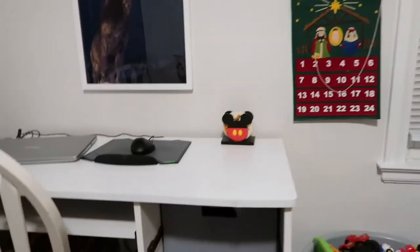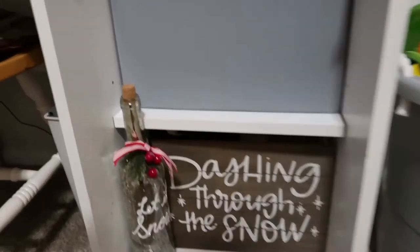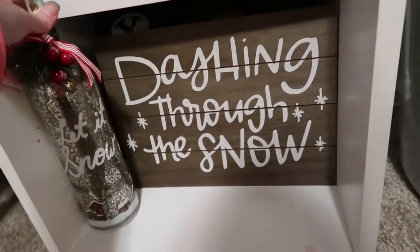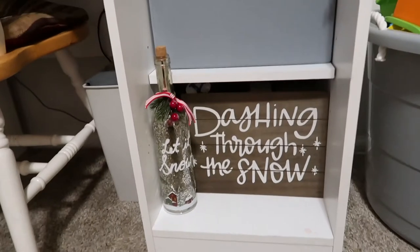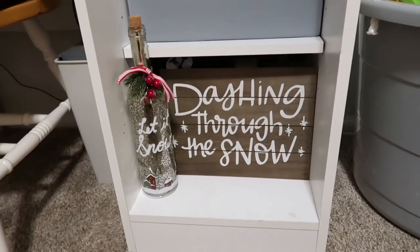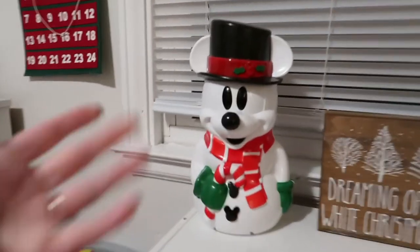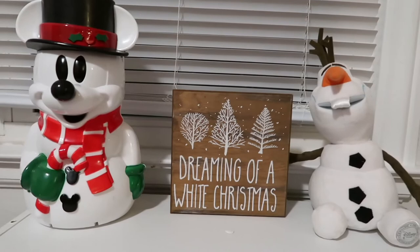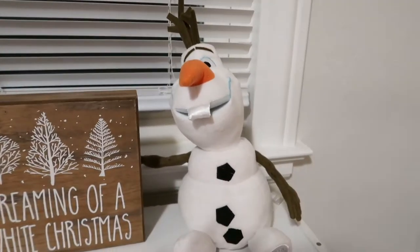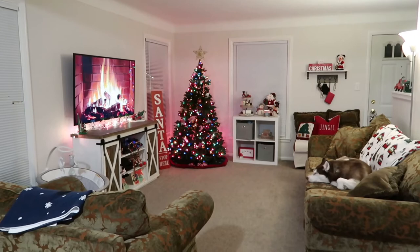Down here we have a 'Dashing Through the Snow' sign — I thought it was from Kroger but it's actually from the Target Dollar Spot last year. I have this wine bottle lamp that I got as a teacher gift last year from one of my preschool students. Over by the boys' toy area, I have a Mickey Mouse popcorn bucket from Disney, a 'Dreaming of a White Christmas' sign from Home Goods, and little Olaf because the boys are obsessed with Frozen.